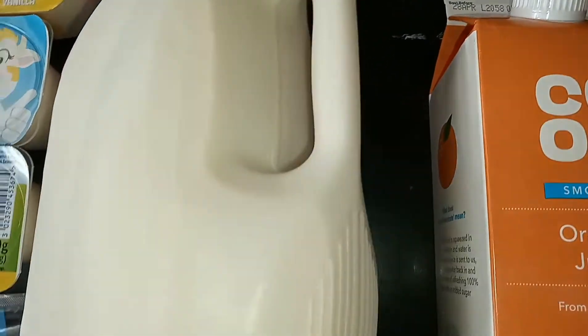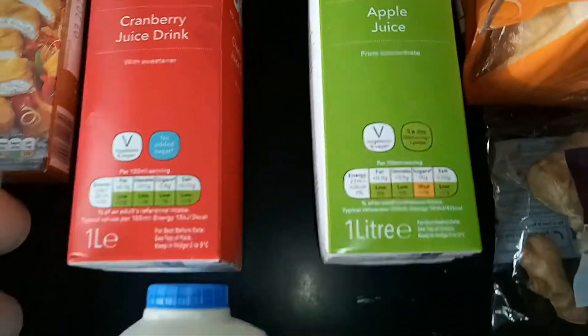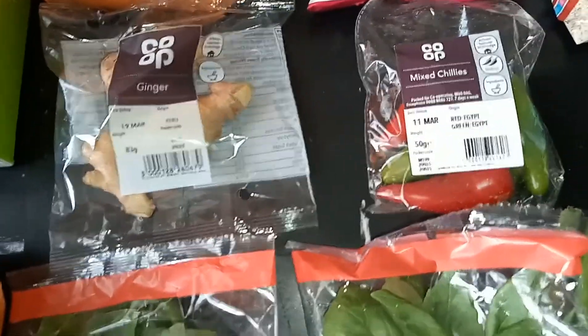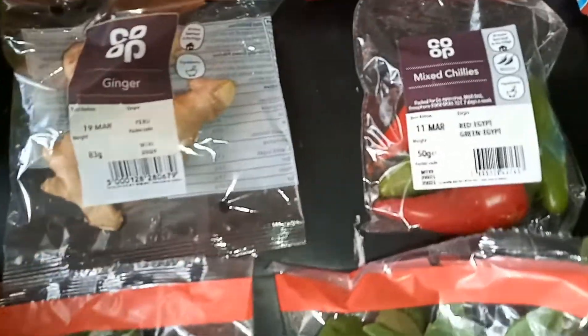I also got a big bottle of milk. I'll still pick up some more stuff from Iceland — if you guys want to see Iceland shopping hauls, let me know, because they were huge! But the budget hauls are also good if you don't want huge shopping hauls all the time.